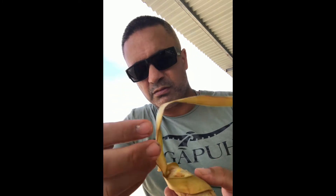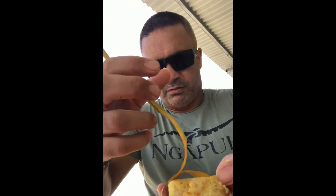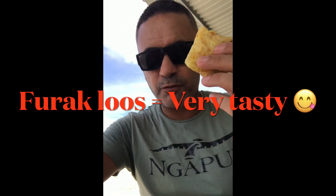Here we go. If you're really hungry and in a hurry, you'd probably just rip it off. It's nasi kuning, like a yellow rice. And it can be spiced with different flavors. There it is — katupa. Furaklos!